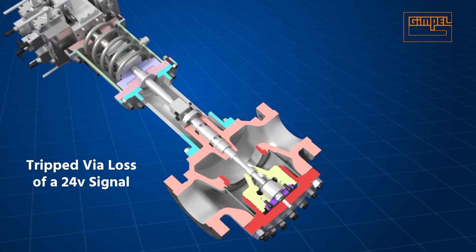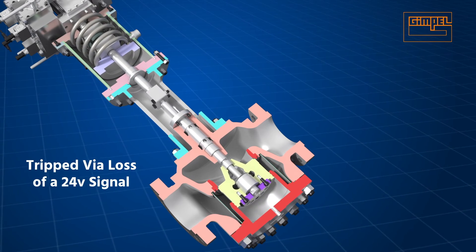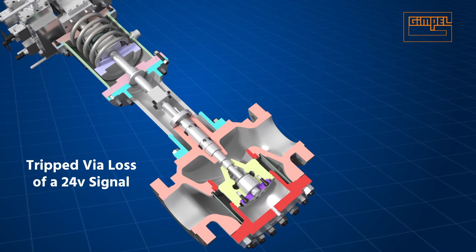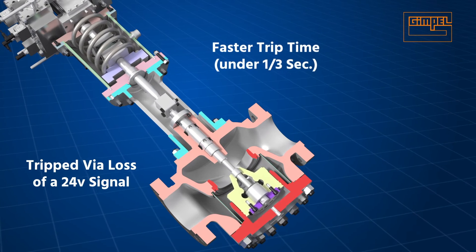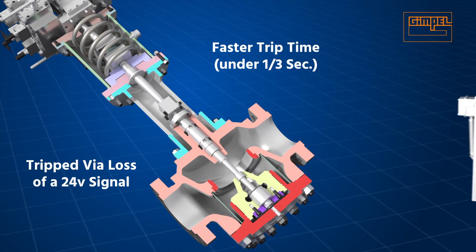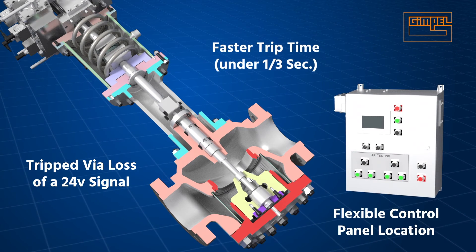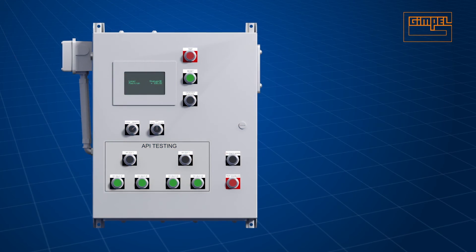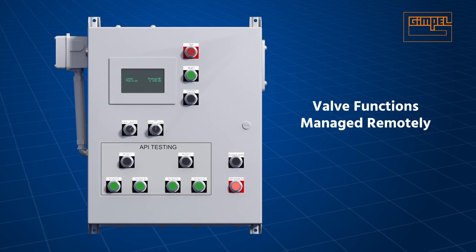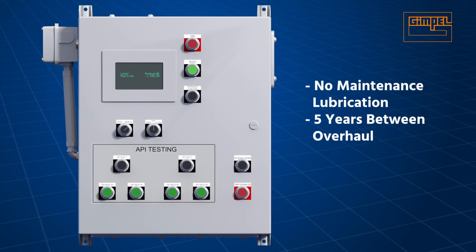The EH TTV is tripped via loss of a 24-volt electrical signal, with no reliance on external oil pressure, external piping, or inherent delays. Trip times are much faster than mechanical latch and oil-operated TTVs. The control panel location is flexible for local or remote operation, and most valve functions can be managed remotely.